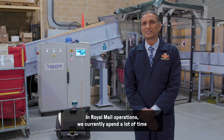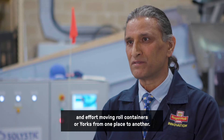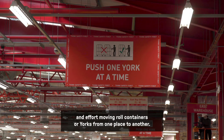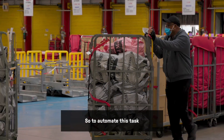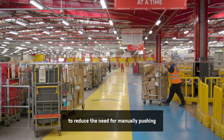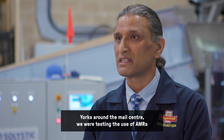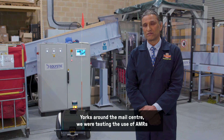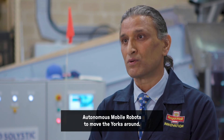In Royal Mail operations we currently spend a lot of time and effort moving roll containers, or yorks, from one place to another. To automate this task and reduce the need for manually pushing yorks around the mail centre, we're testing the use of AMRs — autonomous mobile robots — to move the yorks around.